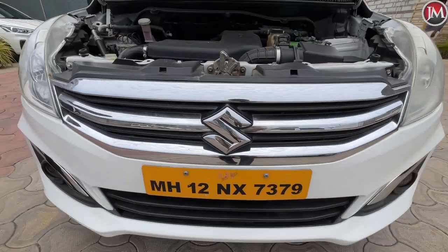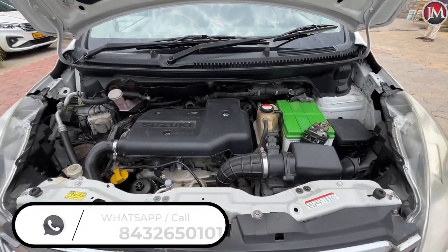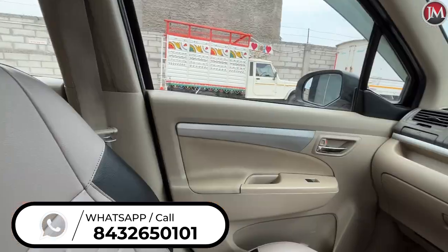The car will check 160 points. The car will check the screen and contact. The car will check for home delivery.